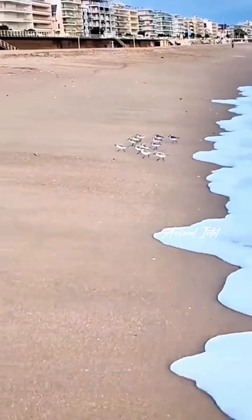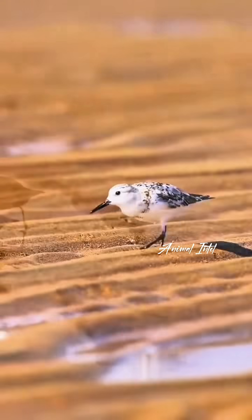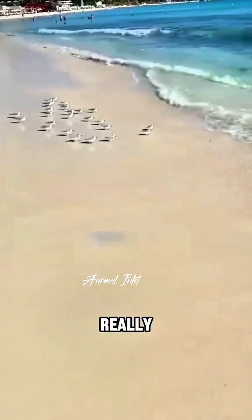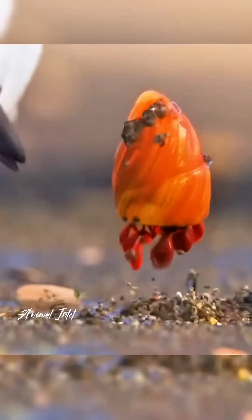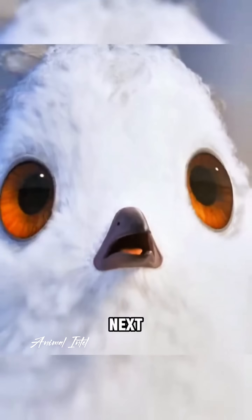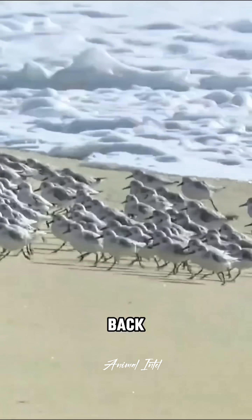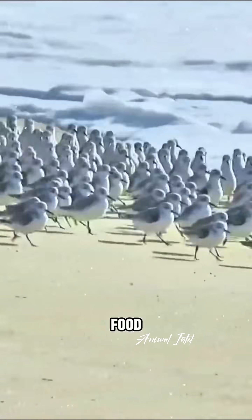Their favorite thing? Hanging out on the beach, running around all day without stopping. But for sandpipers, their feeding time is really short. If they're even a little slow, their food burrows back into the sand. Plus, the next wave is already creeping up, so their feeding process is busy and brief. Sometimes they burn off more energy running back and forth than they actually get from the food.